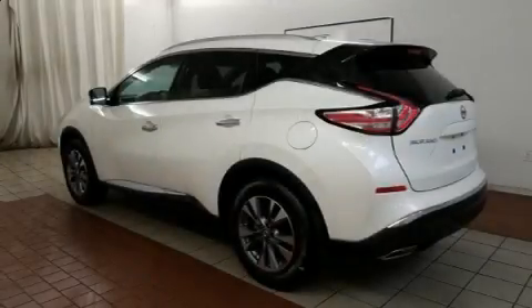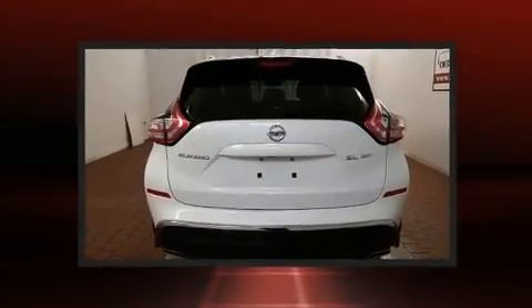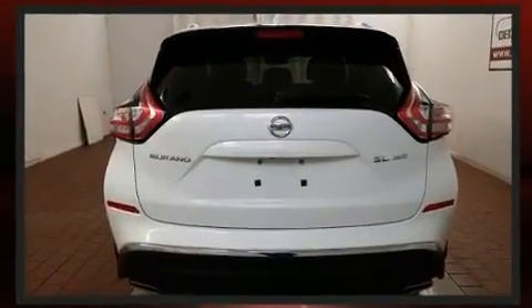Get excited about the 2017 Nissan Murano. With fewer than a thousand miles on the odometer, this four-door sport utility vehicle prioritizes comfort, safety, and convenience.